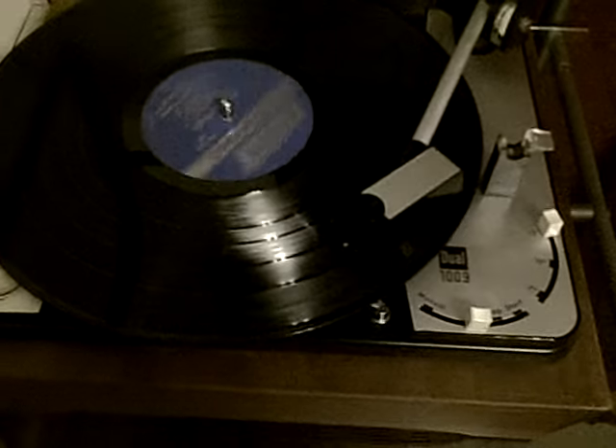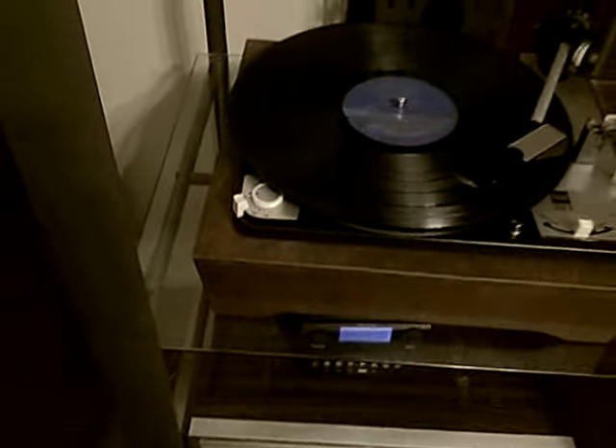Rocking my turntable — I have a late 60s Dual 1009 record player. It's currently running the Shure MC-97 Elliptical Stylus, and I really like it. It's good. I'm having some problems with the idler wheel; I have to get that replaced.